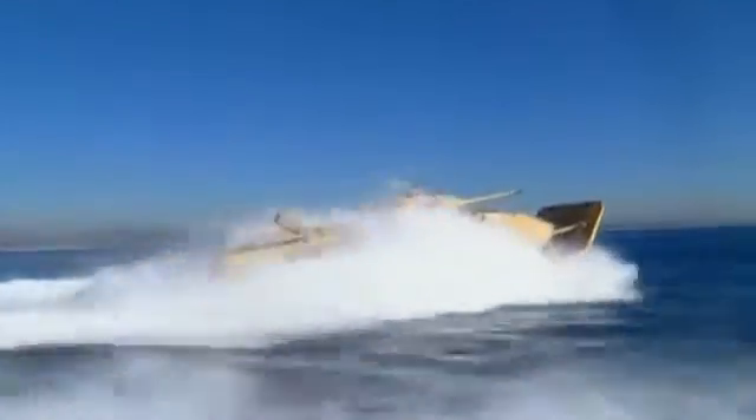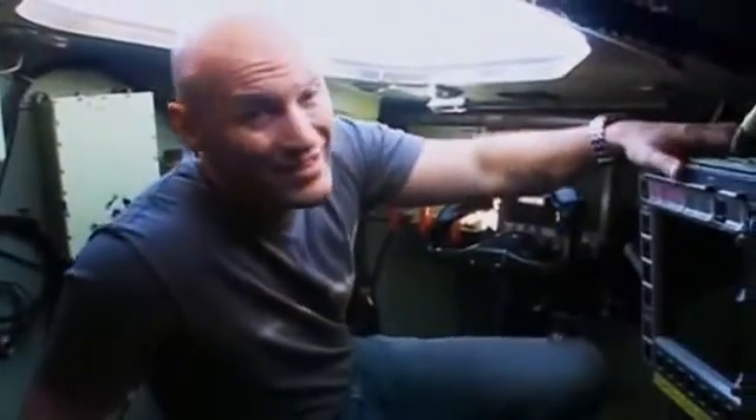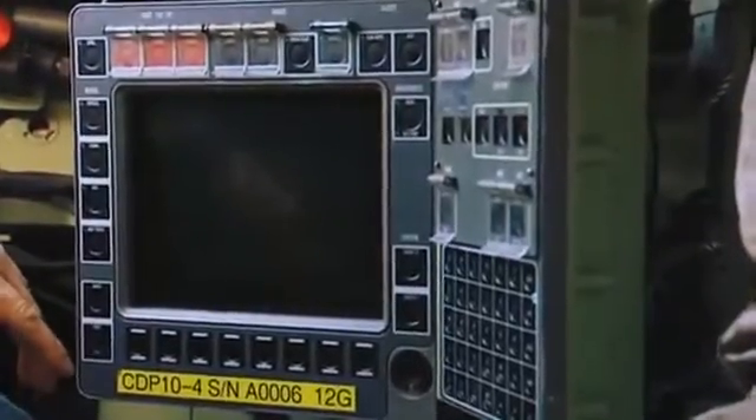The built-in computer system means the whole vehicle can be controlled from a single crew member's position. One of the coolest updates the Marine Corps has put into the EFV is the CDP, or Common Display Panel — basically the computer brain of the whole vehicle. The driver can pretty much control everything they need to from this panel.